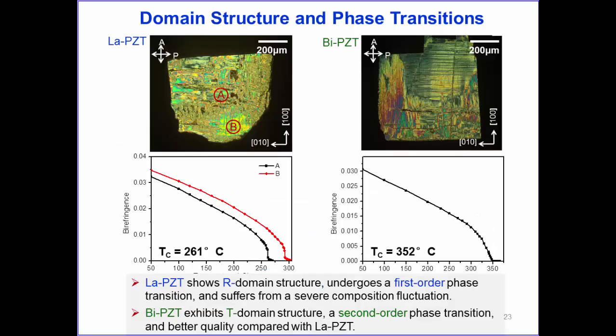Comparing the domain structure of lanthanum-doped and bismuth-doped PZT: lanthanum-doped PZT undergoes a first-order phase transition with a discontinuous variation of birefringence, while bismuth-doped shows a second-order phase transition with higher TC—both in rhombohedral symmetry. We also observe some composition variation between different parts of the crystal due to concentration phase segregation.